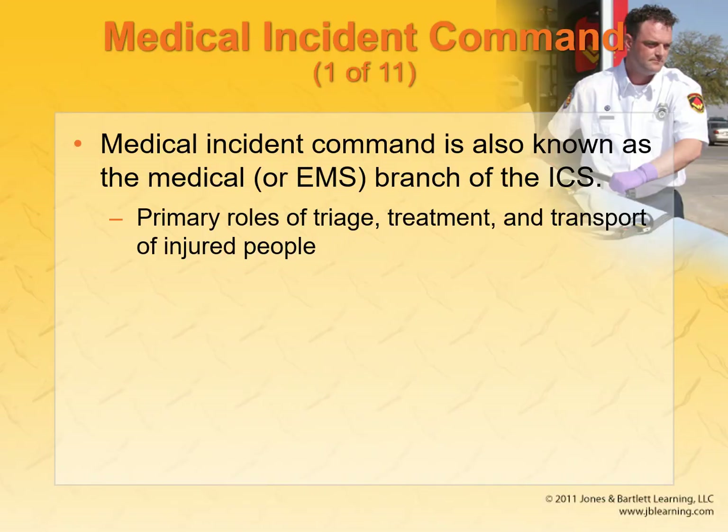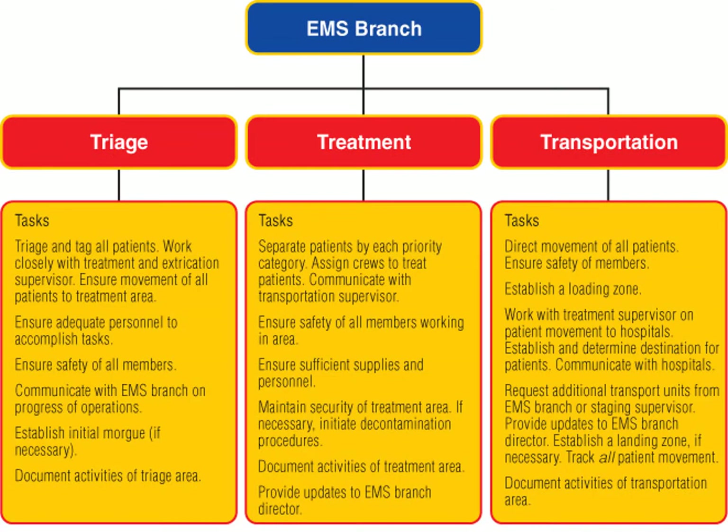The medical incident command roles are triage, treatment, and transport. Triage is patient-centered — that's sorting through the patients. Treatment is actually treating those patients. Transportation is how to move them out. The triage supervisor is the one who walks in and starts deciding who needs treatment.